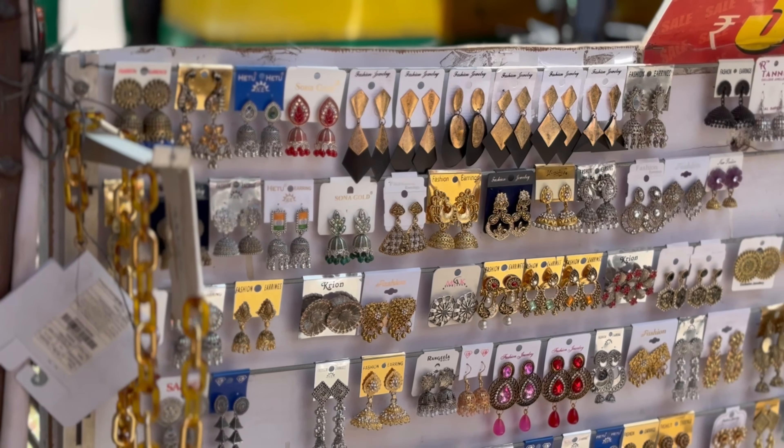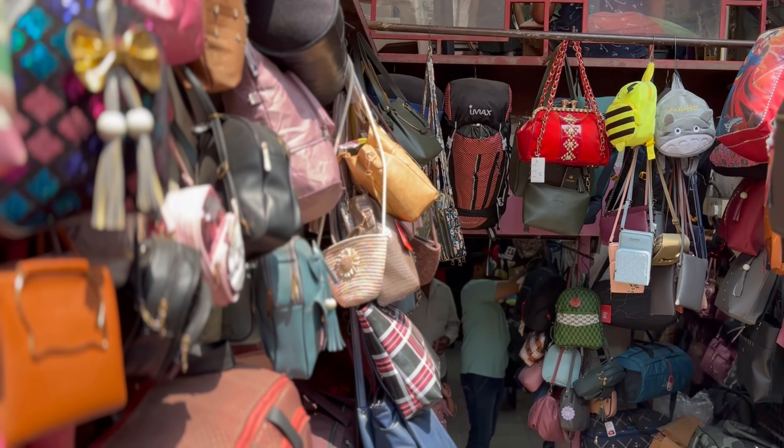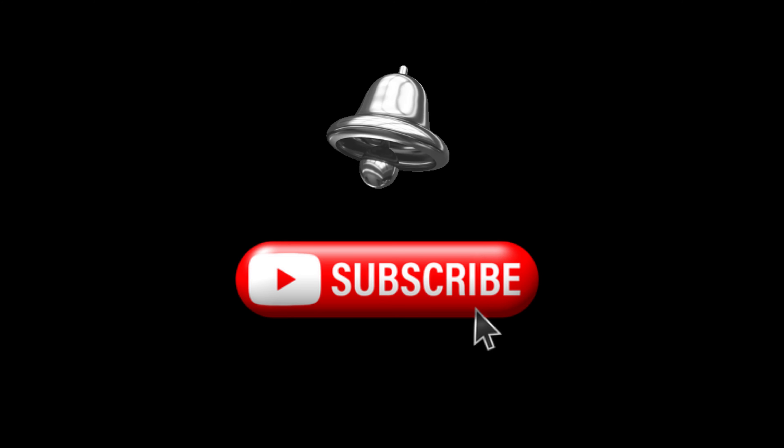We are in the city covering fashion clothes, accessories, and all kinds of clothing and accessories. Subscribe to my channel and press the bell icon.